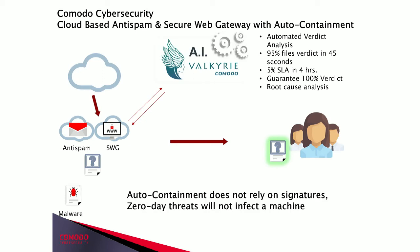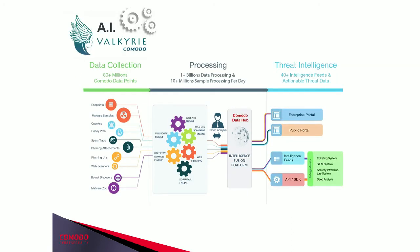Auto-containment does not rely on signatures and therefore can protect against zero-day threats. Our AI Valkyrie platform ingests data from about 80 million different data points. We have honeypots, systems collecting phishing emails, a large DNS service that helps protect our customers. We collect all that data and process it — whether for anti-spam, secure web gateway, or anti-virus — and help pollinate all our security solutions with the threat intelligence our security team ingests.